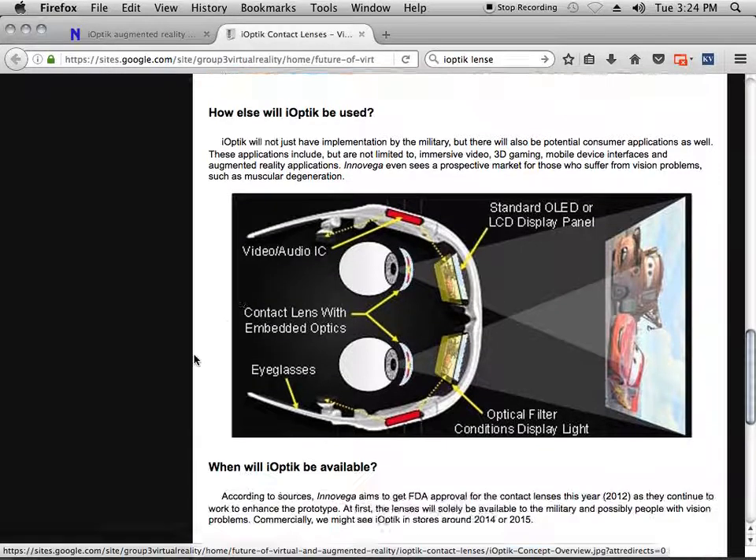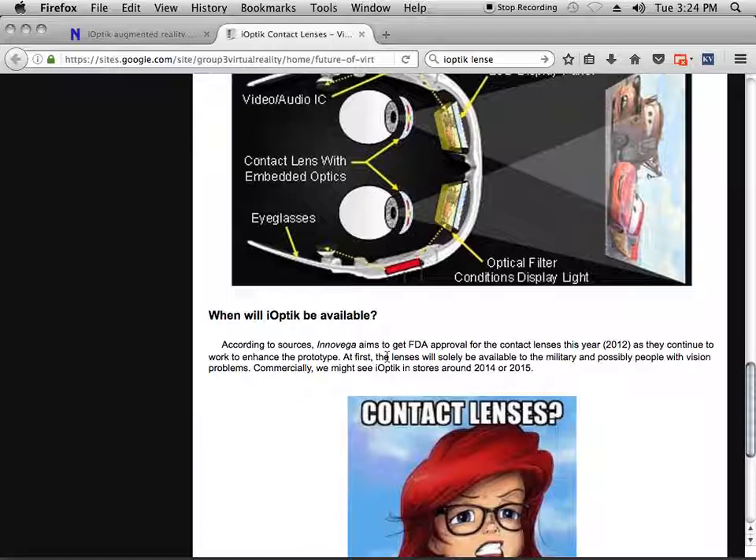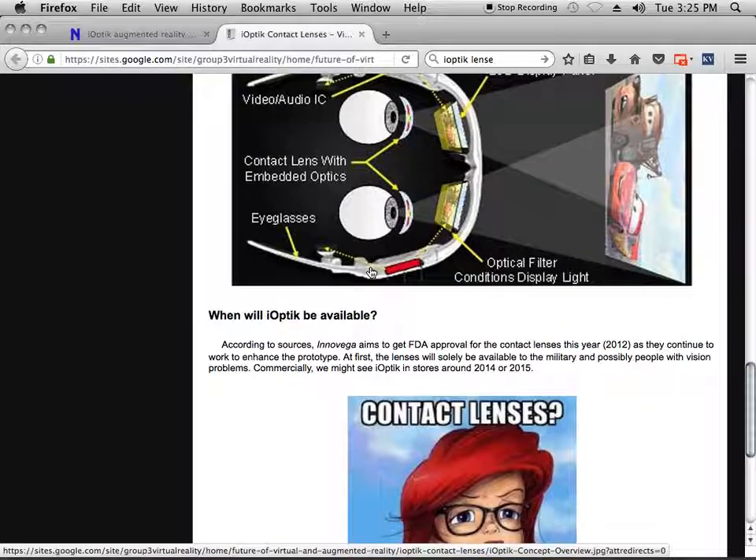According to sources, I Know Vega aimed to get FDA approval for the contact lenses in 2012, as they continued to work to enhance the prototype. This was a prototype in 2012, and obviously they're way ahead internally for government usage.